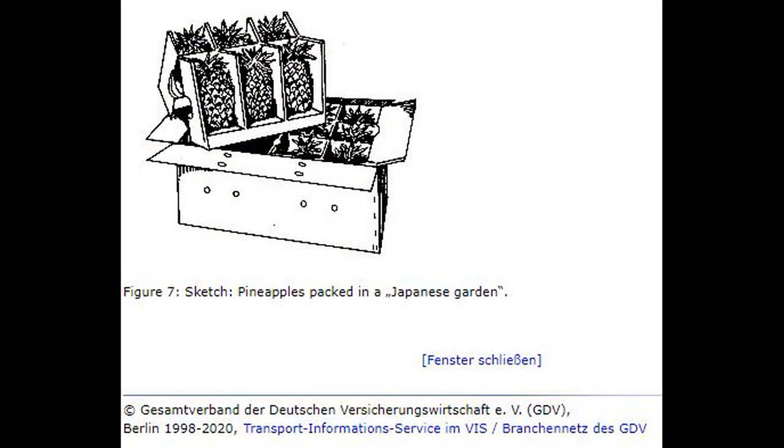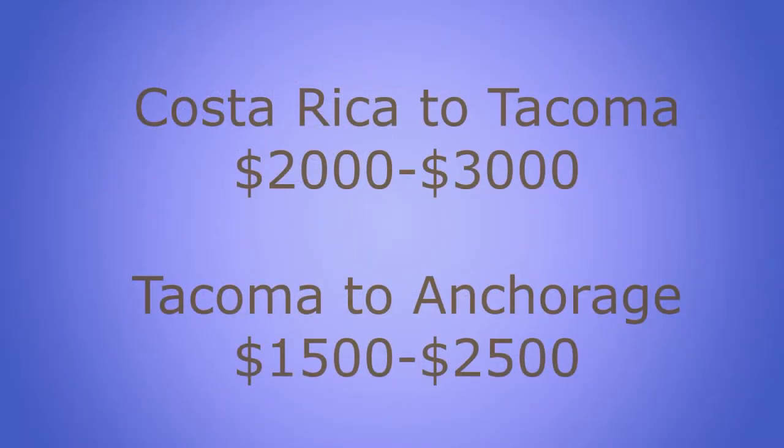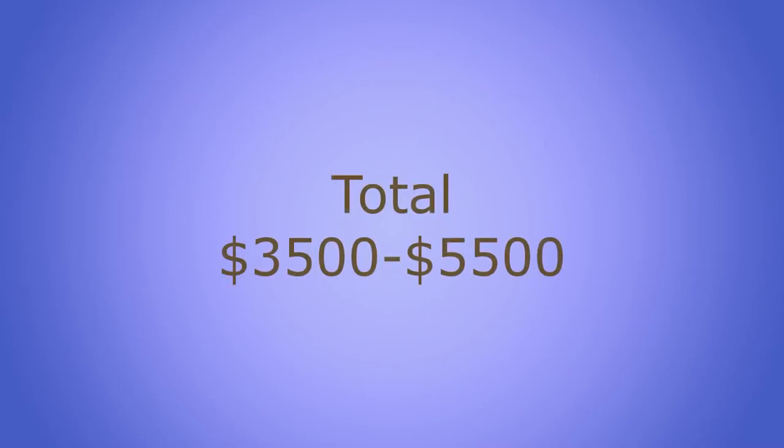This is quite a remarkable feat. So how much does it cost to actually ship the pineapple? It was nearly impossible to get exact quotes for any part of the journey, so I'll be using the best estimates that I could find. I looked up how much it would cost to ship a container from Costa Rica to Tacoma, and found it would be between $2,000 to $3,000. And then from Tacoma to Anchorage would be an additional $1,500 to $2,000. So from Costa Rica to Anchorage, it would cost about $3,500 to $5,500.